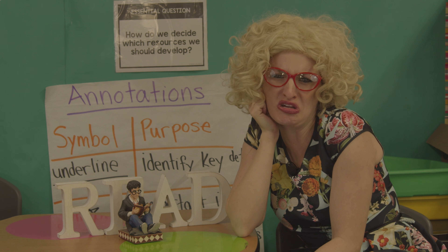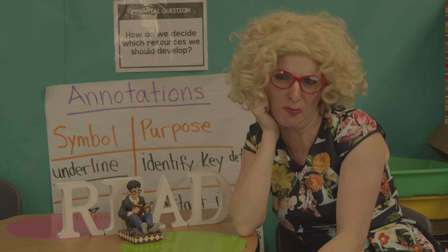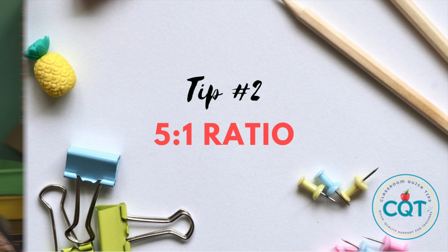For example: "Marjorie, who do you think is cuter — Harry Potter or Percy Jackson?" Tip number two: the five-to-one ratio.